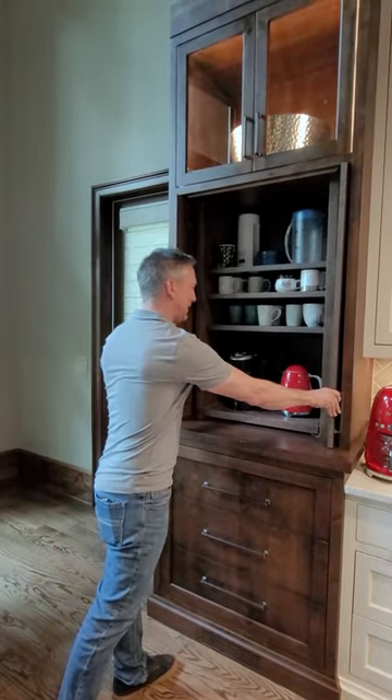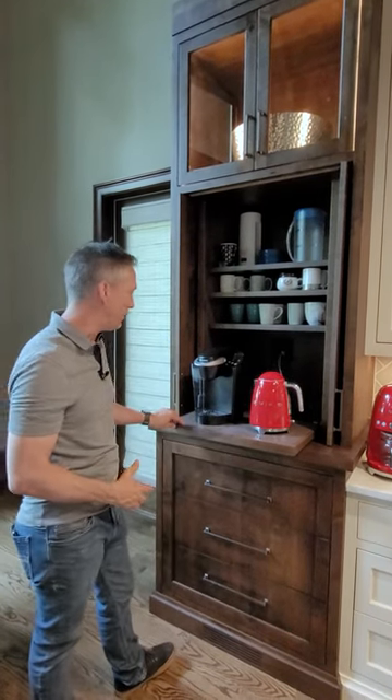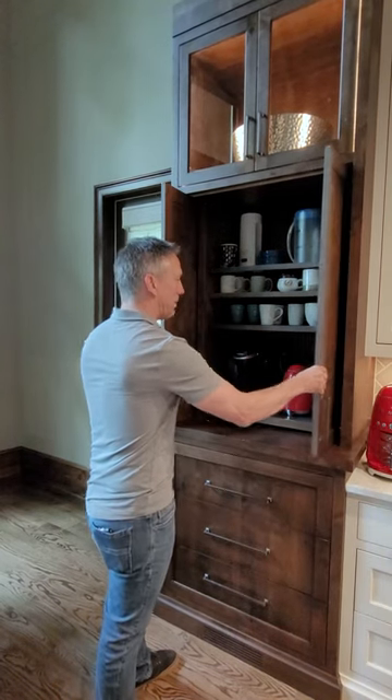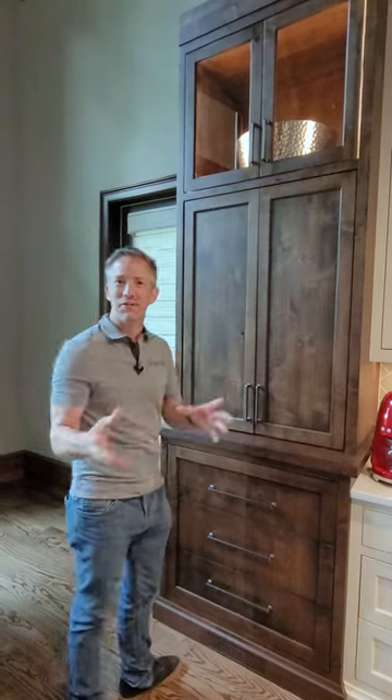Both doors slide back in and this slides out so you can have easy access to your coffee maker, then slide it back in when you're done, close it back up, and it all goes away. Beautiful little feature to add to your kitchen.